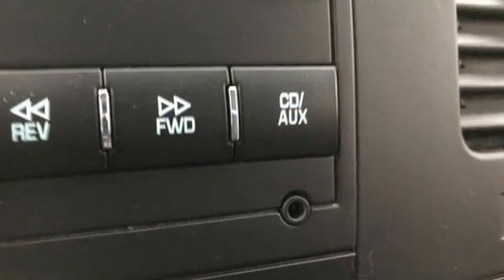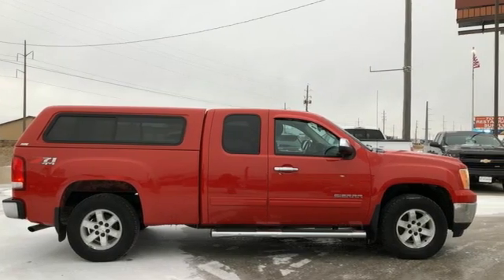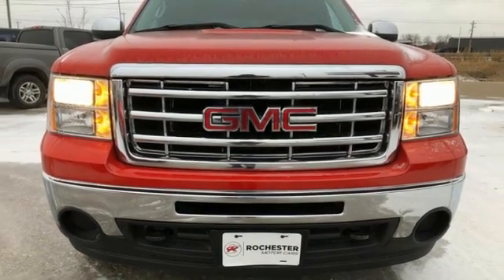Smart capabilities, strong performance, GMC. They say a journey begins with one step. In this case, it begins with a test drive. Start your next adventure today.